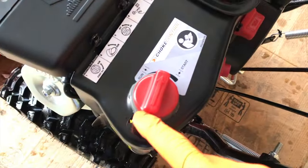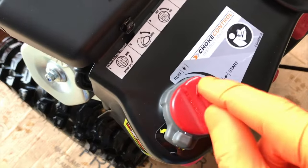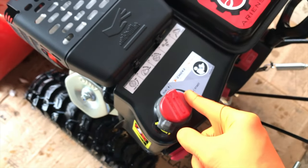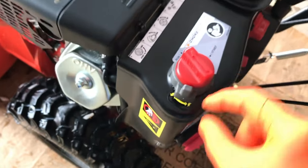Come up to your choke, and once you get the engine started it'll be in this position. After the engine starts, shift it to run. If you fail to do that, your engine will be over-primed and choked, and your fuel-air mixture will be off balance, and your engine will sputter or turn off.